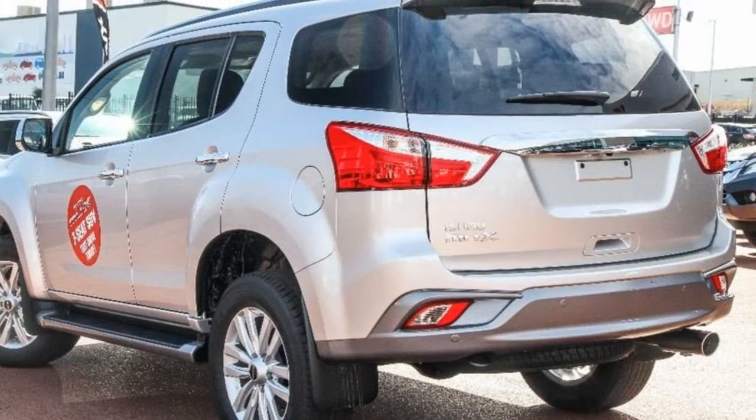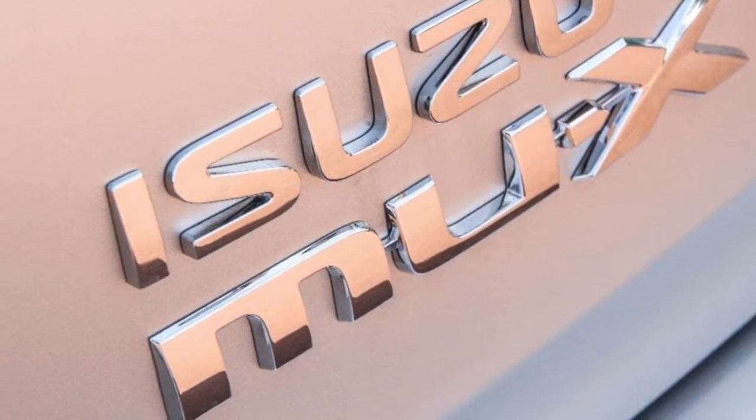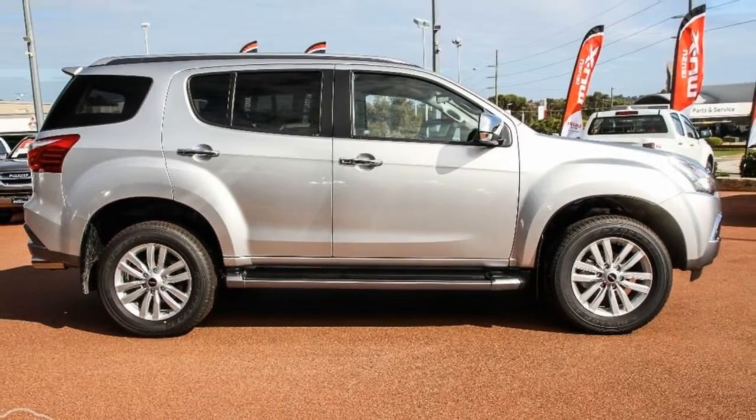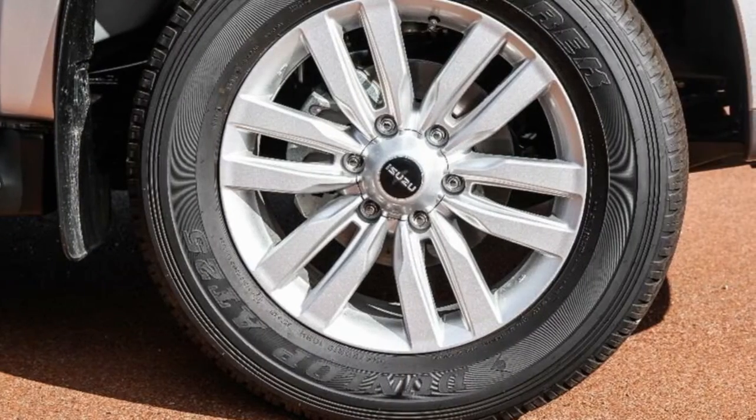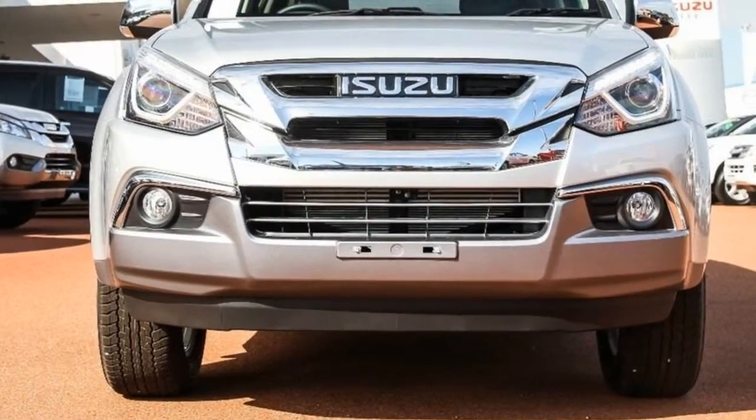The attractive grey exterior is complemented by its stylish interior. This vehicle has all the features you could dream of: remote central locking, cruise control, alloy wheels, power steering, a CD player and more.